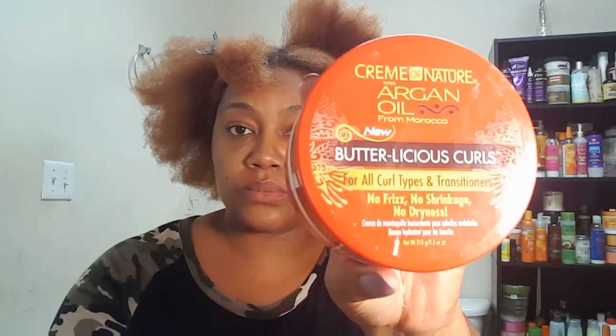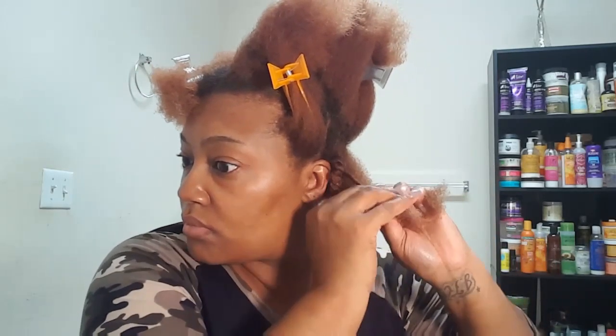There it is — the Butterlicious Curls for all curl types and transitioners. It's kind of more of a jelly consistency — it looks kind of like jello, but it's very jelly. I'm going to take this and show you guys how I do my twist-out, which is one of my favorite hairstyles — my go-to. This cream — it's not exactly a jelly; it kind of puts you in the mind of pudding, I would say.